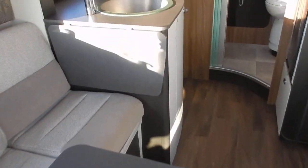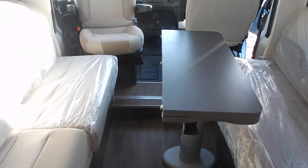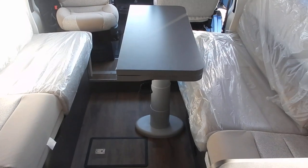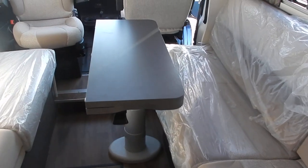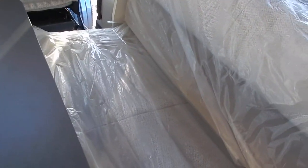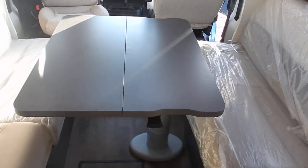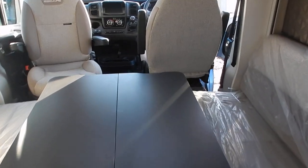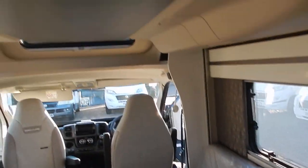Squeezing through the seats and into the lounge area — Swift have now gone for parallel seating. Underneath you have the pop-up Agouti travel seats with ISOFIX. The table is electric rise and fall, and it folds over to give you a nice eating area in the evenings. This is the 640 model, so it does have a drop-down bed here as well, and that's also electric.